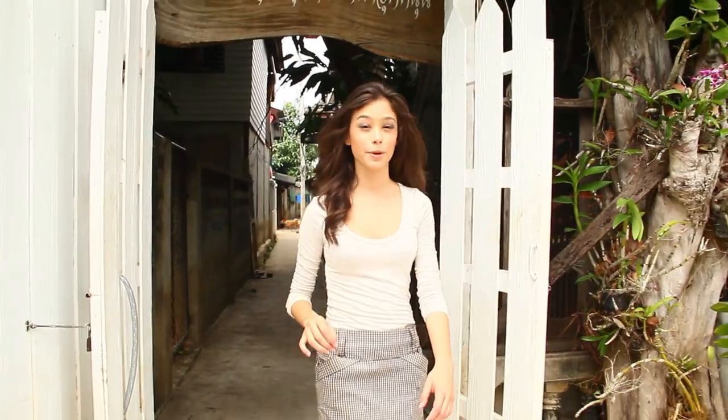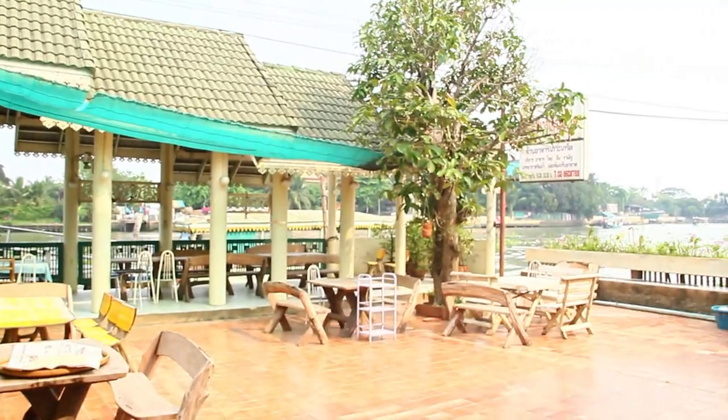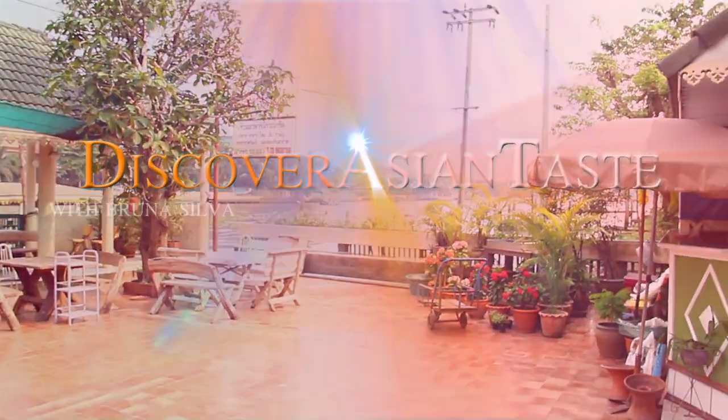So this is one of the restaurants where they offer Burmese cuisine. It's really cute right here. With the owner of this restaurant, the Cockret Island restaurant — this is one of the places where they offer authentic Burmese cuisine.